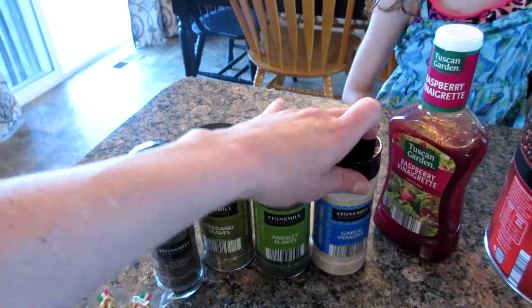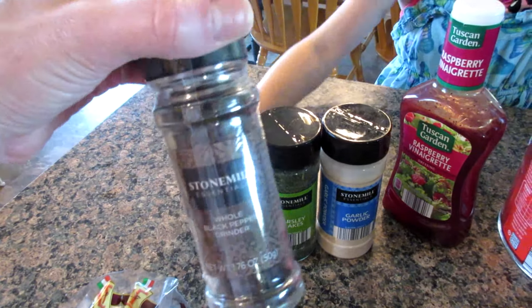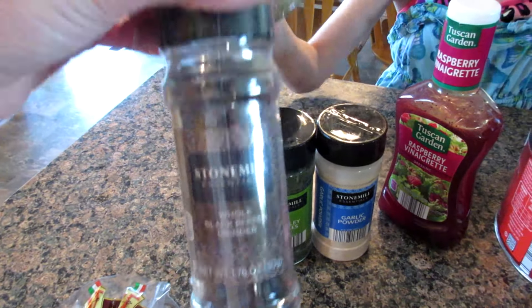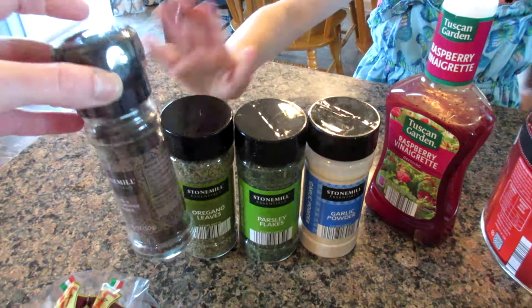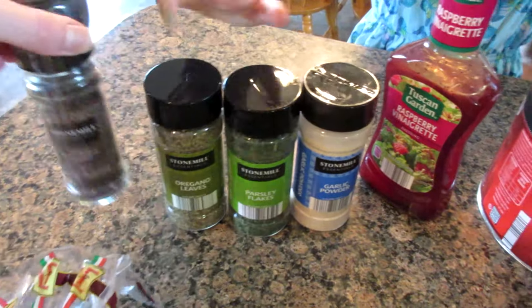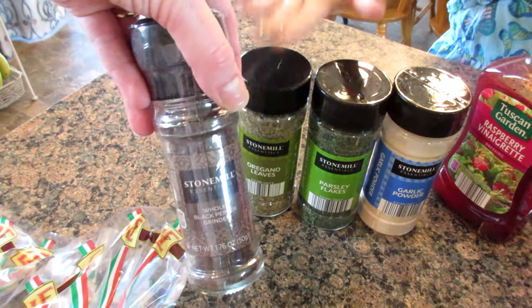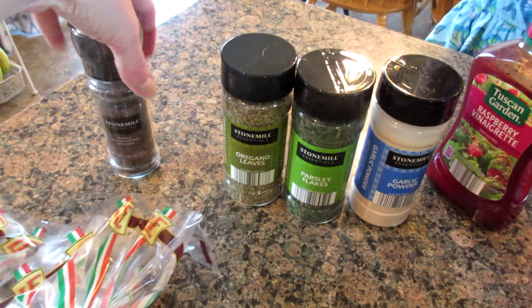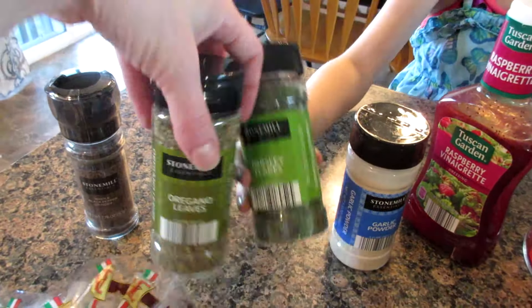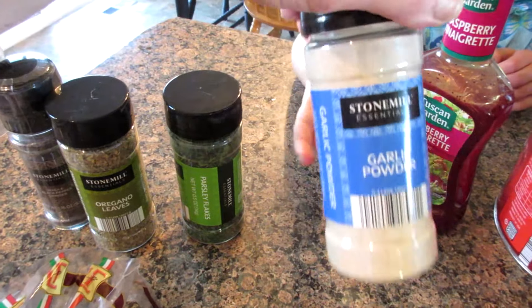We completely ran out of spices today. We need some black pepper — I wish Aldi sold just black pepper that wasn't in a peppermill, because it's almost $2 and I feel like you're paying for the packaging, and I just put it in my own peppermill anyway. I'm probably going to go to Walmart and grab some more because this won't even fill up a third of my peppermill. We've also got some oregano, parsley, and garlic powder.